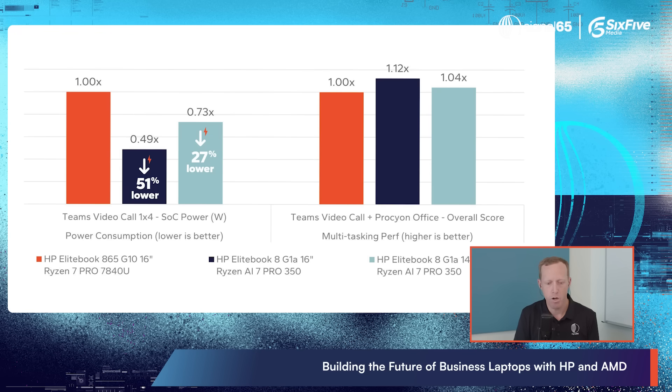When you talk about efficiency, we looked at the very common example of background blur using the Studio Effects features in a Teams call, and found that the newer platforms offered the same or better — up to 12% better — performance when doing multitasking workloads, say a Teams call plus office productivity applications at the same time. So you're getting better performance while running at up to 50% lower power consumption on the same workloads. That's going to translate into longer battery life, a cooler system, a quieter system — all of those tangible benefits.